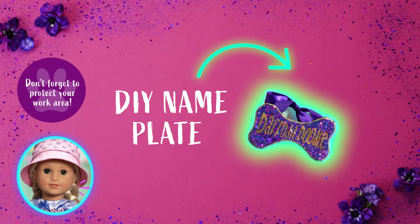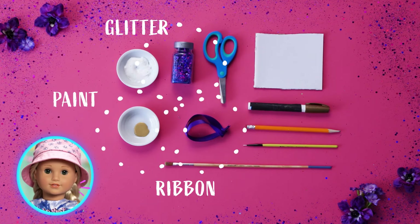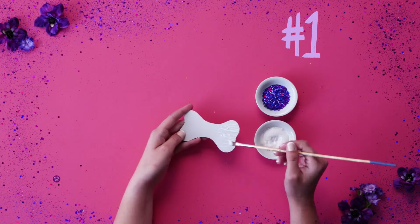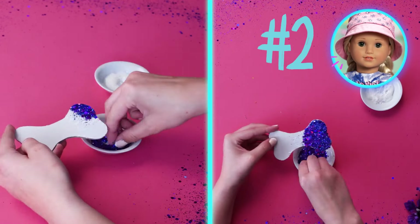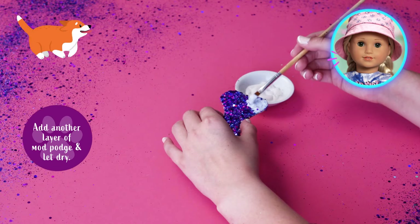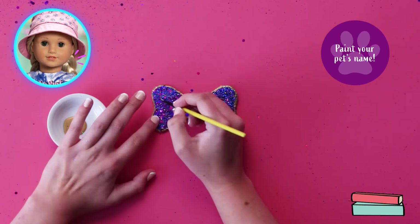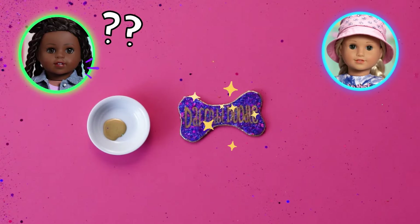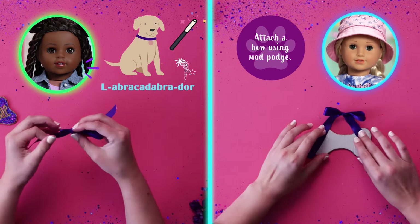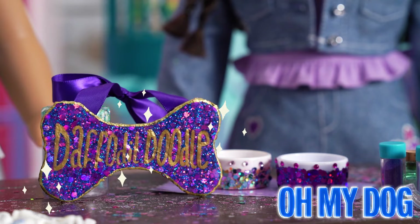To make this super cute pet essential, you'll need cardboard, a paint pen, safety scissors, Mod Podge, and lots of glitter and gems to decorate! What makes someone a great pet parent? First, you have to love animals! Then you need to feed your new friends healthy food and make sure they get plenty of exercise by playing with them! Pets love spending time with their owners. You can even read your favorite book to them! What do you call a dog who becomes a magician? A labracadabra-dor!